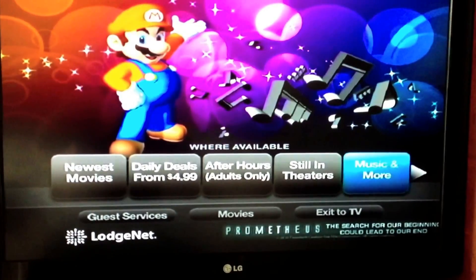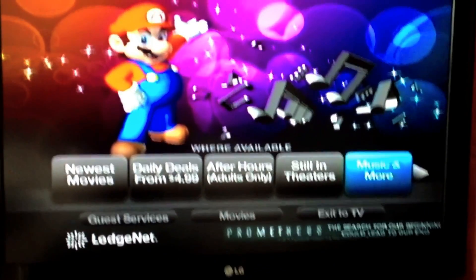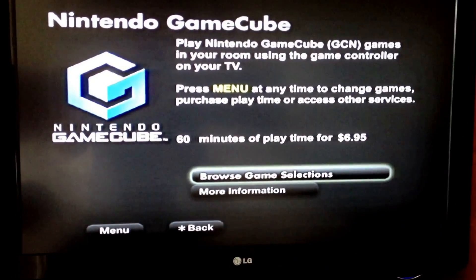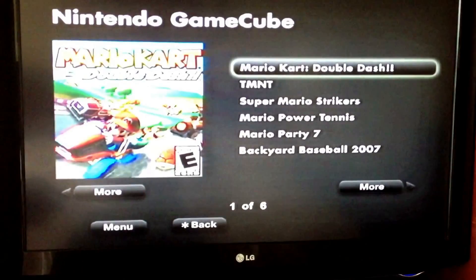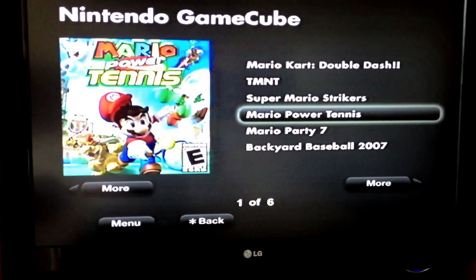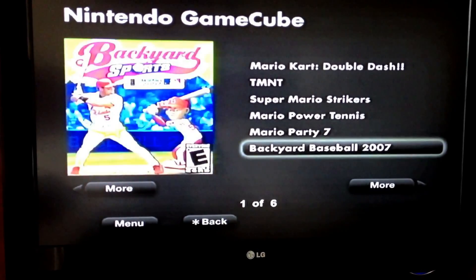Onto the game menu — you've got an interesting Mario menu down into the GameCube section. Interesting selection of games also: Double Dash, Ninja Turtles, Mario Strikers, Mario Tennis, Mario Party 7, Backyard Baseball.